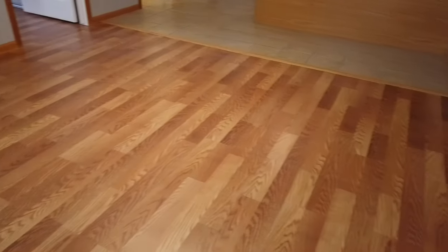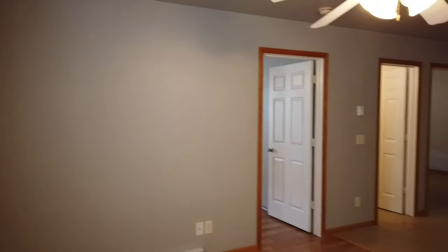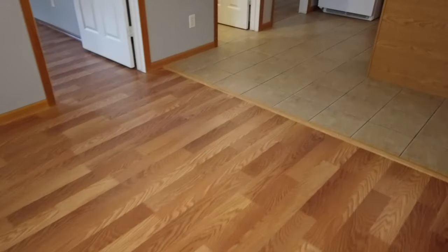Here we are in the living room, starting at the front entrance. You can see brand new flooring and some nice fresh paint. There are ceiling fans in the rooms to help keep it cool in the summer.